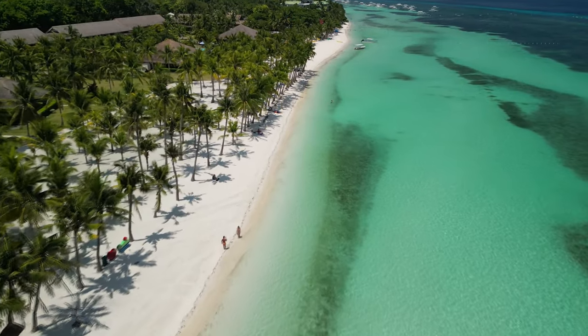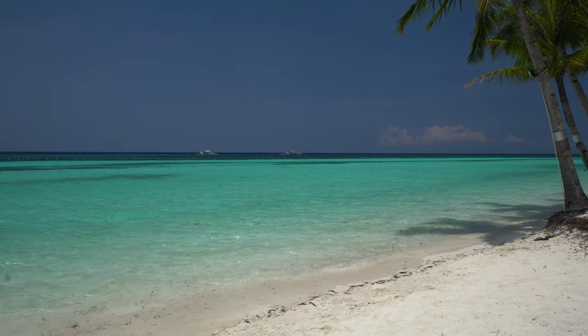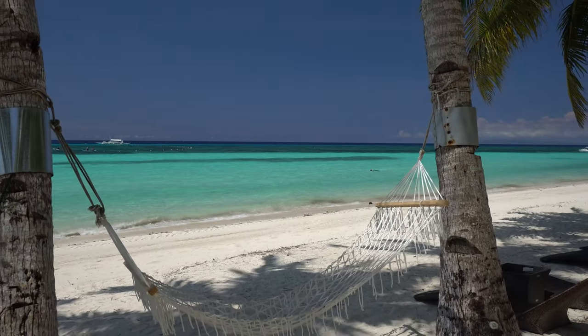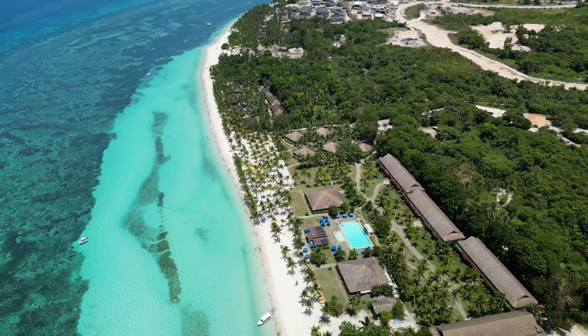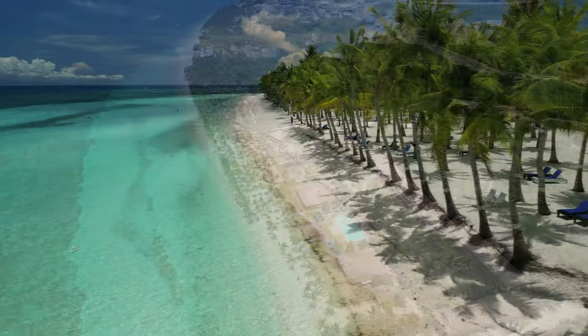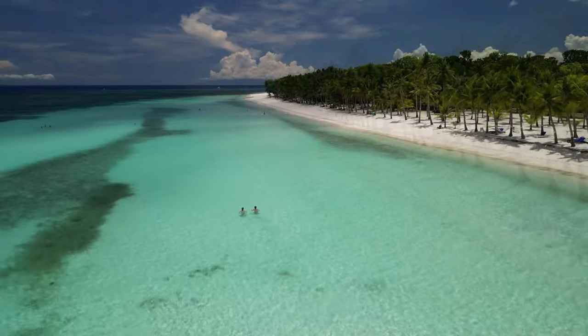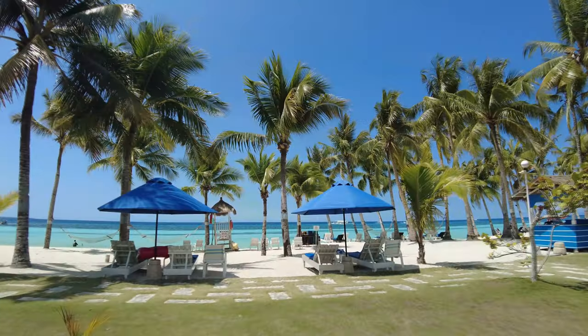Bohol Beach Club is all about location — you can't get much better than this in Bohol. But there's another resort just next door in this video that shares the same beautiful beach. For me, the location overshadows the resort's other shortcomings. If you're coming all the way to Bohol and want to be on the best beach in Panglao, this is it — a gateway to a tropical dream come true.